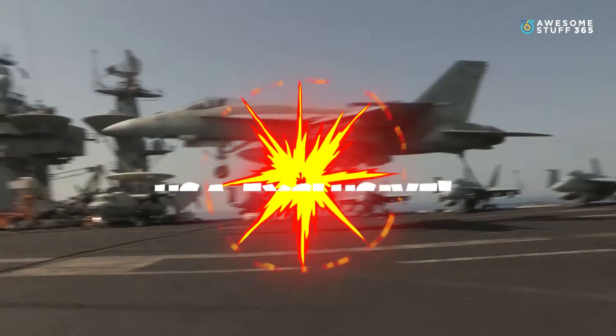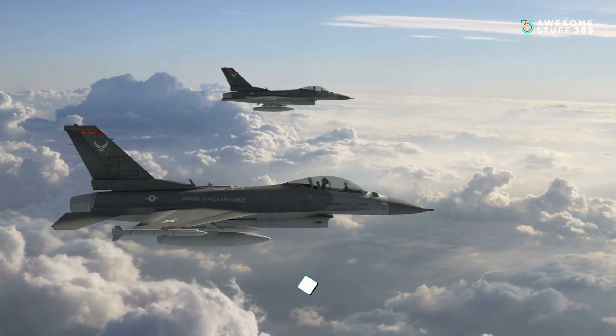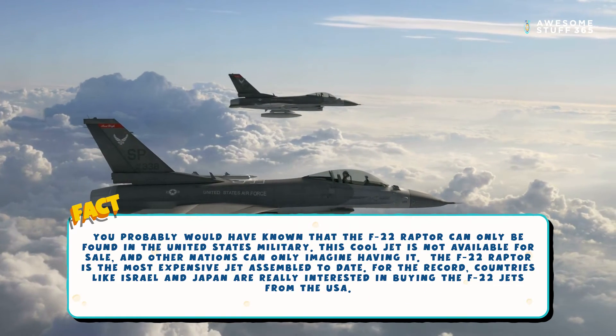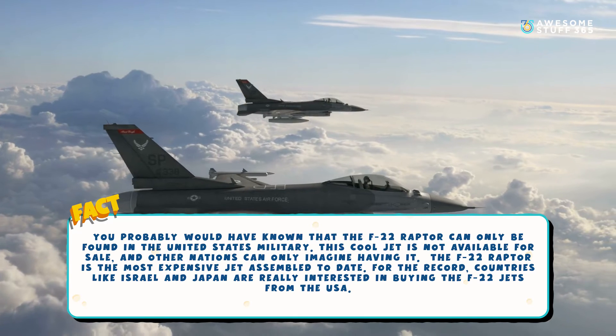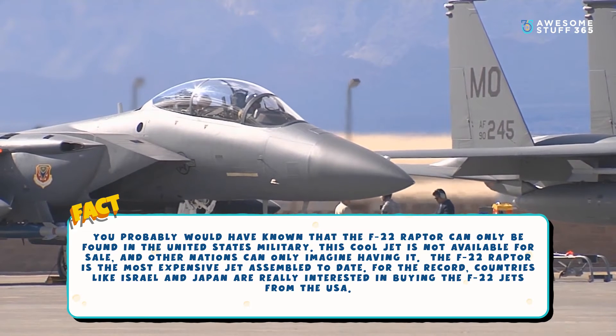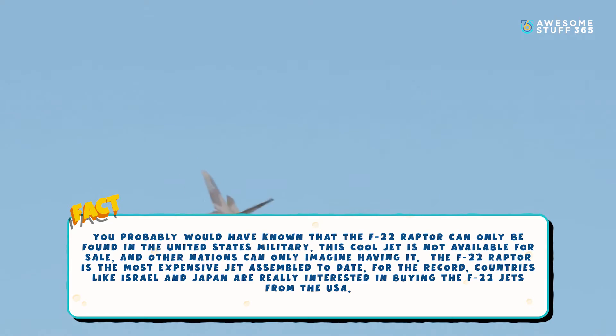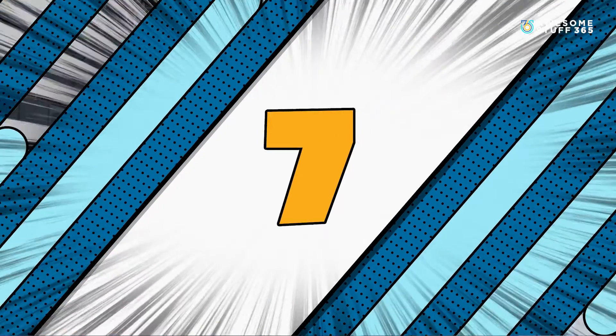Number six: USA exclusive. The F-22 Raptor can only be found in the United States military. This jet is not available for sale, and other nations can only imagine having it. The F-22 Raptor is the most expensive jet assembled to date. Countries like Israel and Japan are reportedly very interested in buying the F-22 from the USA.